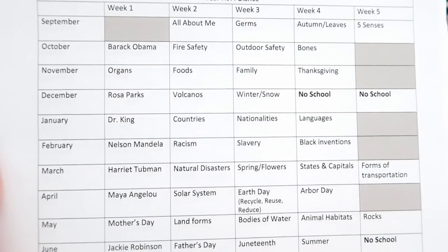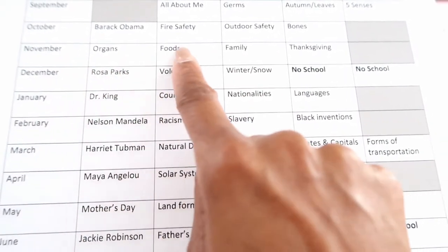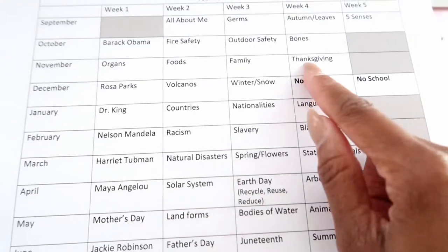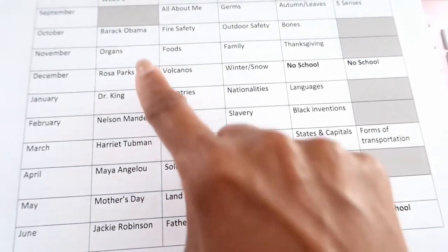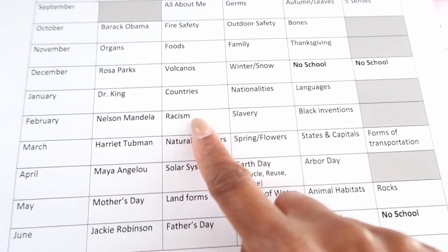That layout is important because it keeps you from forgetting certain holidays. You don't want to wait until, say, Thanksgiving is coming up and scramble to come up with a turkey project. I had a calendar in front of me with all the dates of events, holidays, and activities for the school year. For instance, in November: the first week we talk about organs, then food going into Thanksgiving, then family, then Thanksgiving itself. Black history is very important to us — we talk about a person in Black history at the start of every month, and in February we cover topics like racism, slavery, and Black inventions.